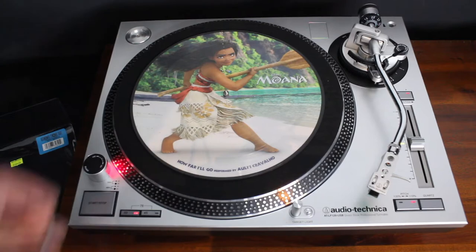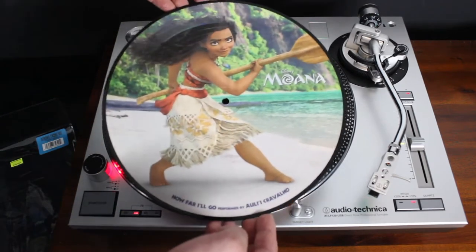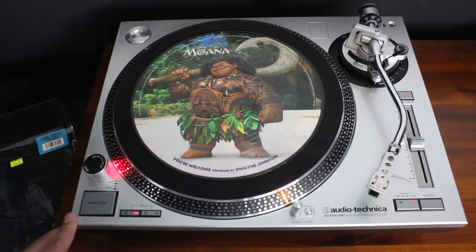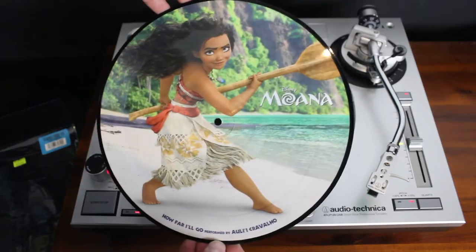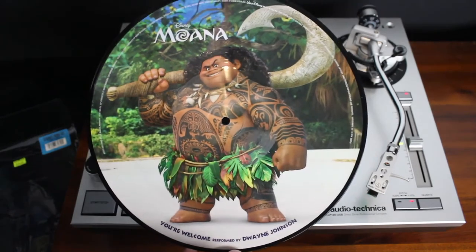This side, of course, has 'How Far I'll Go' performed by Auli'i Cravalho — really, really nice disc there. Flip it over — 'You're Welcome', performed by Dwayne 'The Rock' Johnson — just showing what it looks like spinning about. So there you go, there's a good look front-on at that record, and a good front-on look at side B.